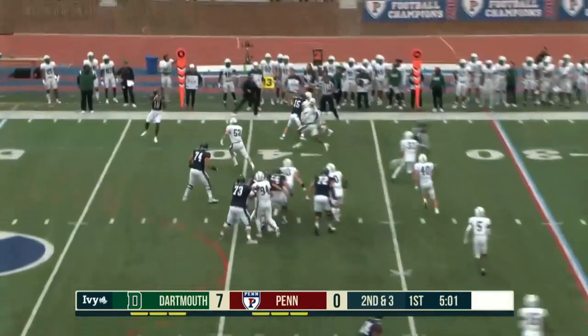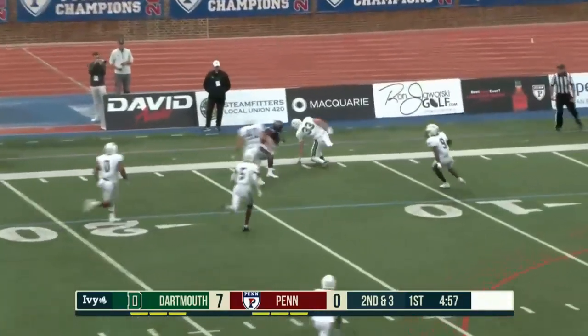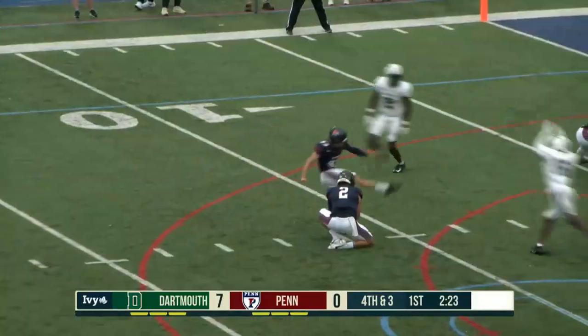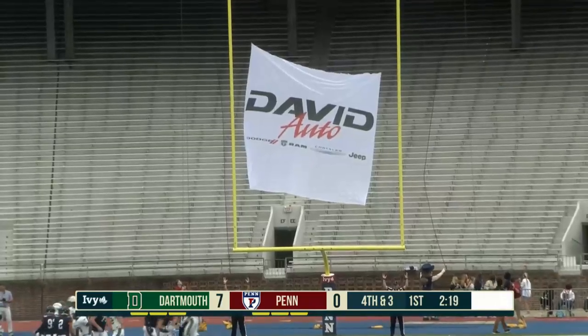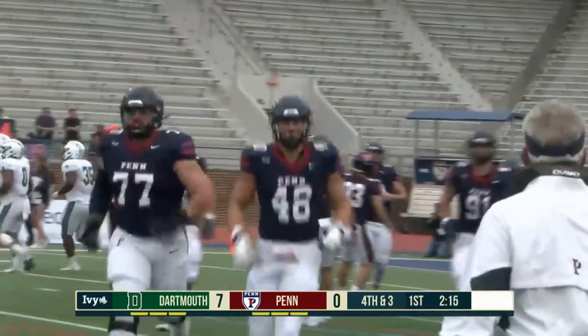Second down and four. Richardson, he'll go to the air! He finds Malatu! Malatu wrestled down at the 10. Kick is up, and it is good. Penn cuts Dartmouth's lead to 7-3 with a fake draw.